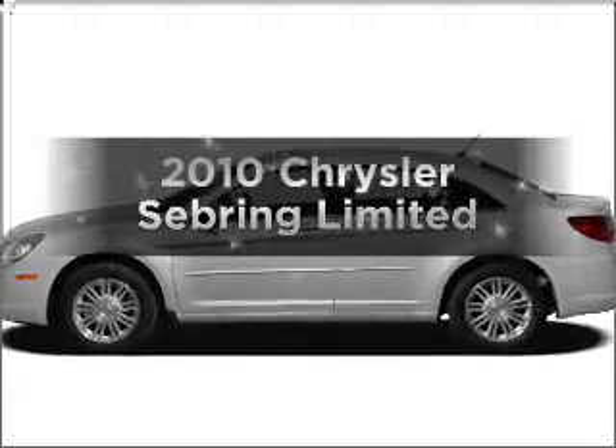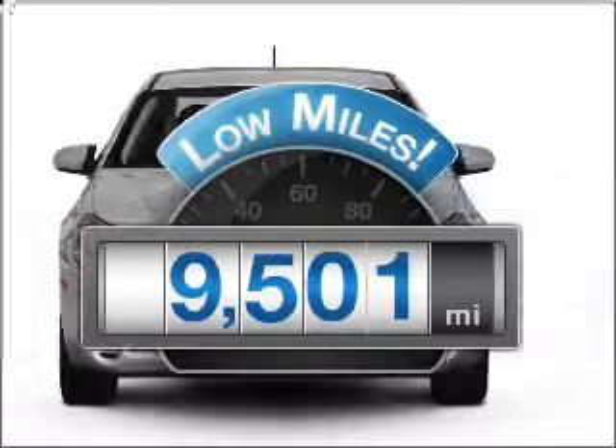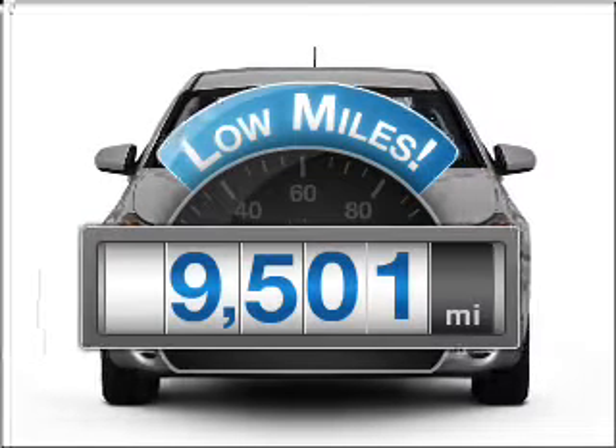Introducing the 2010 Chrysler Sebring. This is the set of wheels you've been looking for. With low miles, this automobile will take you far and get you where you want to go.